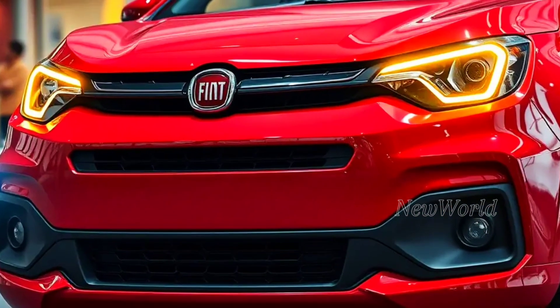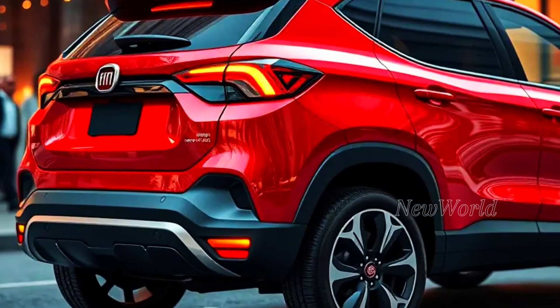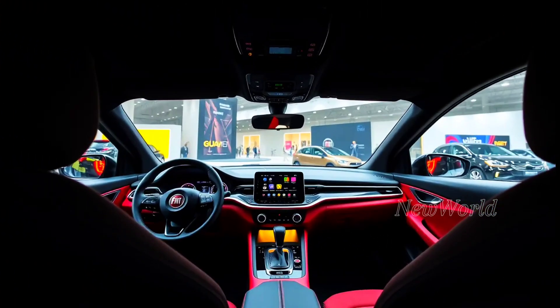Hi, automotive lovers. Who can't wait for his presence? He is the little guy who is ready to give a big surprise to the automotive world. New World NW is talking about the 2025 Fiat Punto.